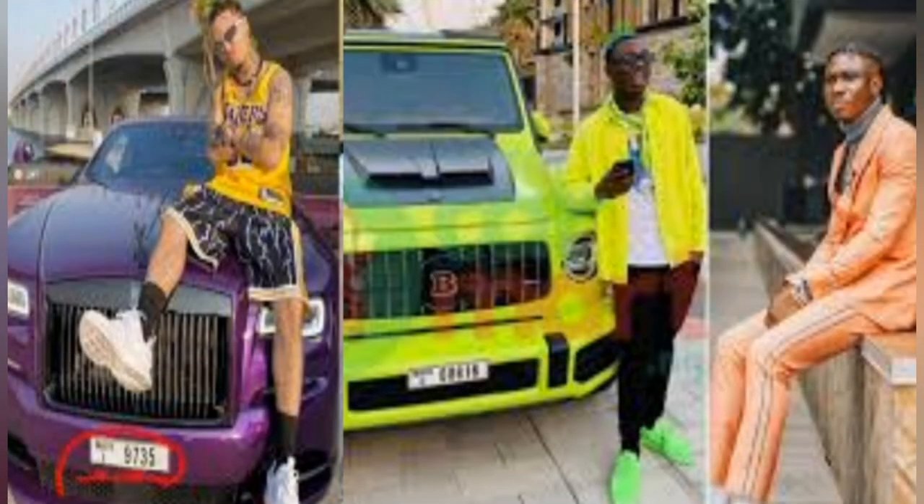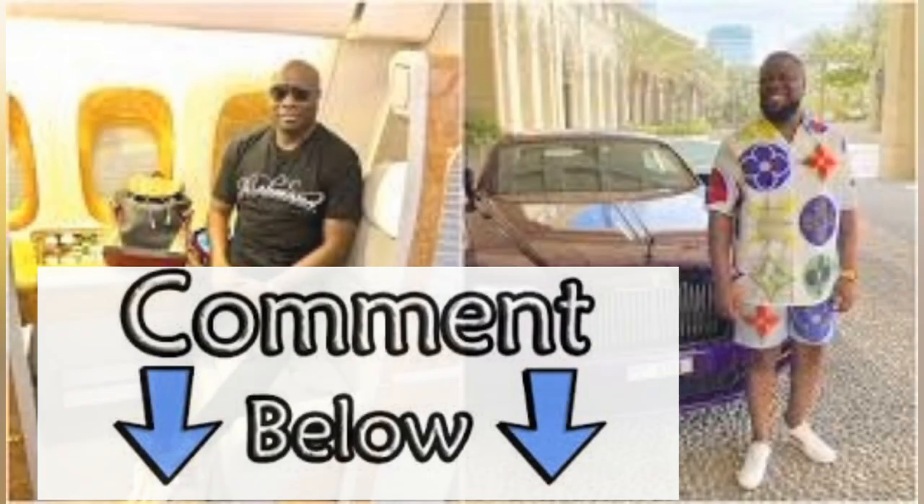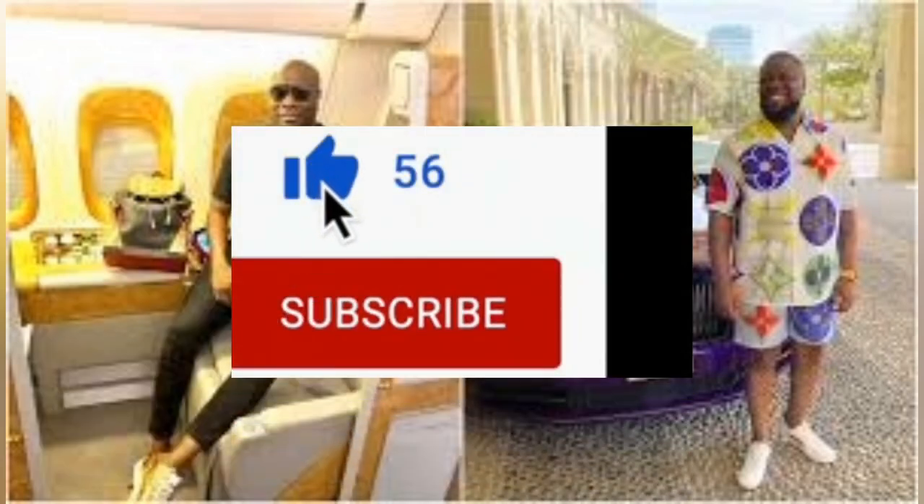Number seven: Yahoo boys have pride. They are not humble, they are disrespectful, they don't greet. Signs to recognize a Yahoo boy — they spend lavishly and waste money. These are the signs you can use to identify a Yahoo boy. If you also know some signs, put them in the comment section and don't forget to subscribe. Goodbye.